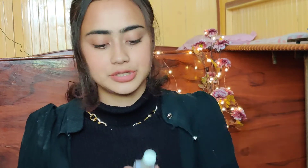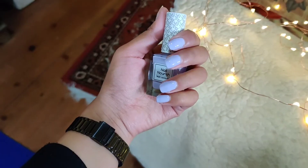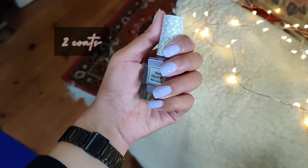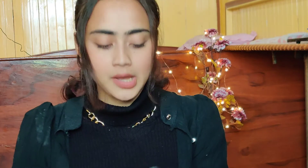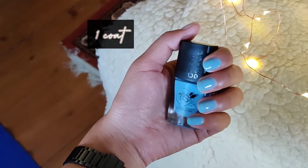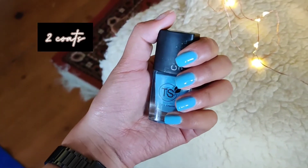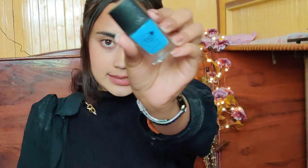The next one is from K-Beauty, the Nalush Nail Lacquer in the shade Tender Lavender 09. A lot of people like this shade, and it's true — it's a very pretty pastel lavender shade. Coming to the next one, it is from a brand called TS in the shade Sweet Ocean. It is a very beautiful pastel blue shade. I had another shade from the same brand — a nude shade as well.